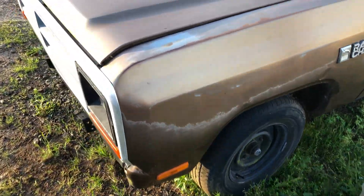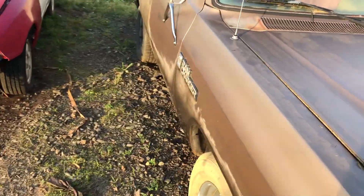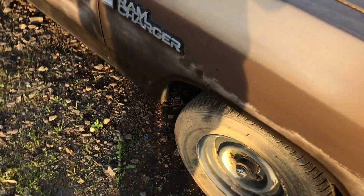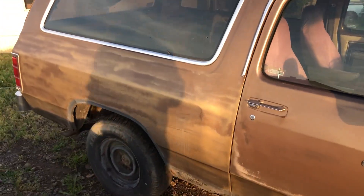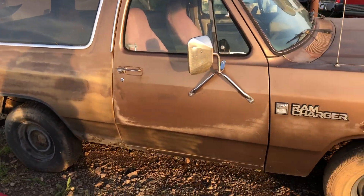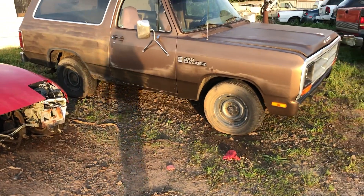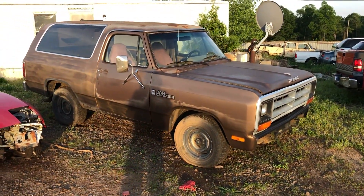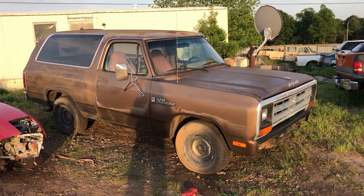Unfortunately these fenders have got some damage, which sucks because we really need some fenders — we've got a lot of requests on these fenders. This one here's got a big rough spot in it, but other than that it's got a few good pickings on it, so that'd be a good one to keep. Appreciate you guys watching and I will see you in the next one.